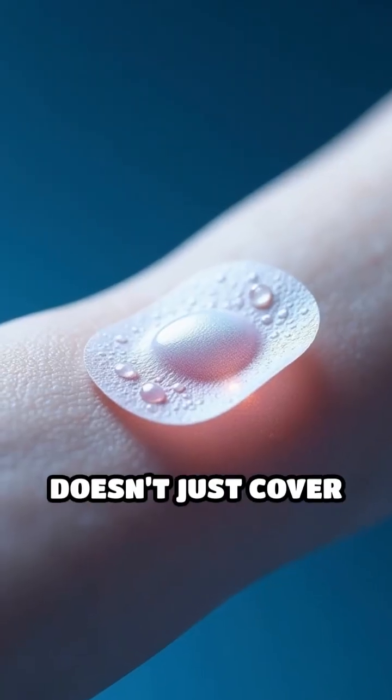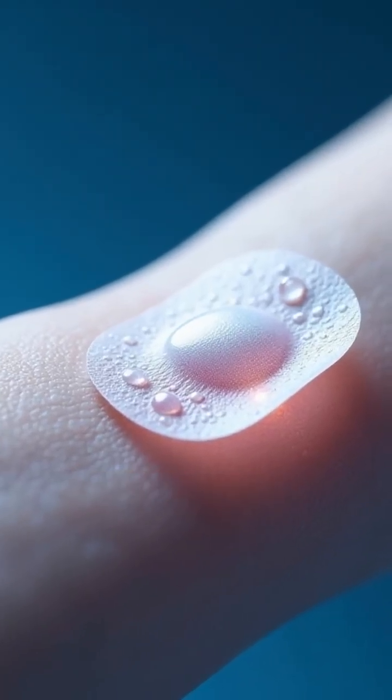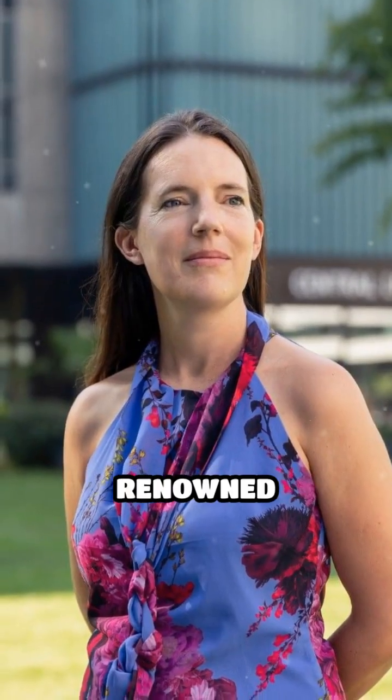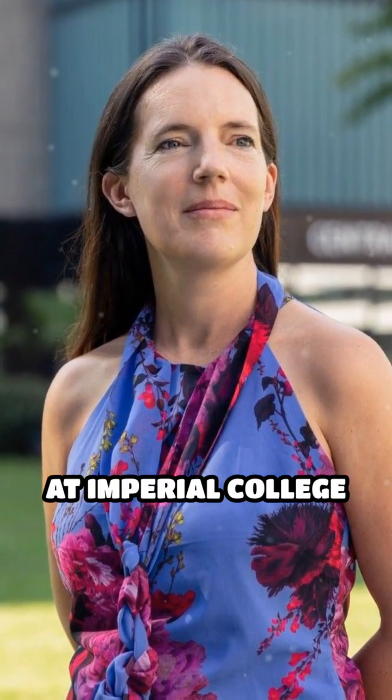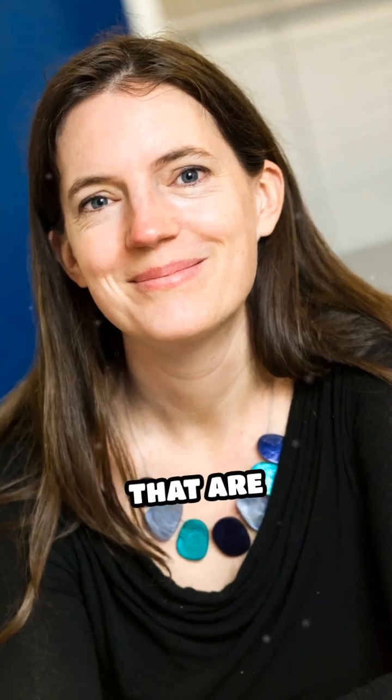Imagine a wound dressing that doesn't just cover injuries, but actively heals them faster. Professor Molly Stevens, a renowned bioengineer at Imperial College London, has developed smart hydrogel wound dressings that are transforming the future of medicine.